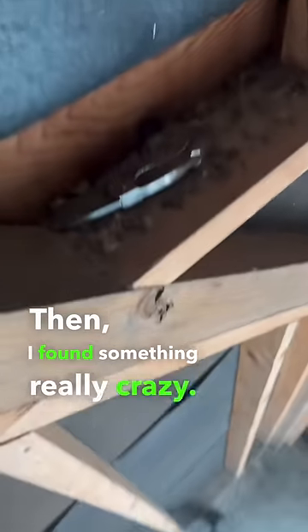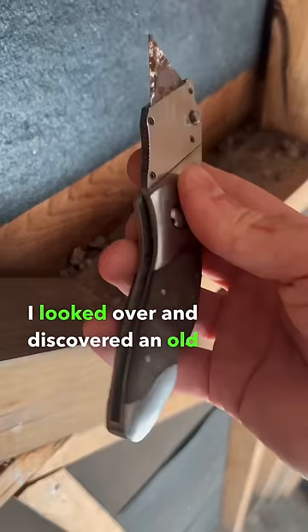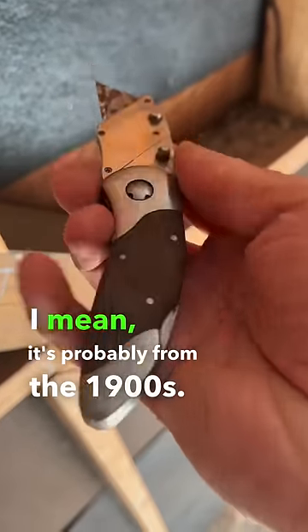Then I found something really crazy. During renovation, I was on top of a ladder and I looked over and discovered an old razor knife. This thing's got wood inlays. I mean, it's probably from the 1900s.